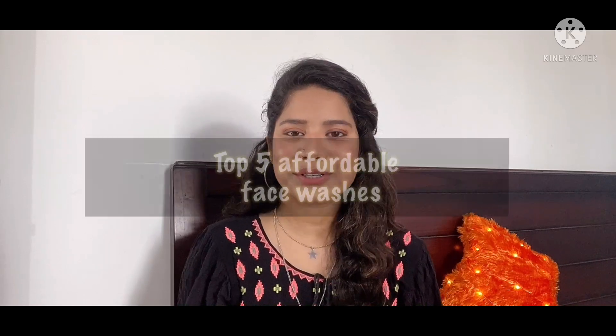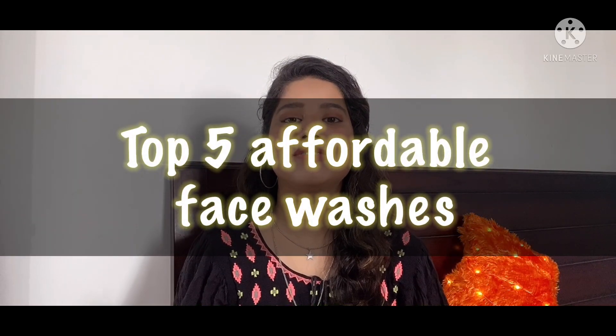Hello and welcome, or welcome back to my channel. I hope you all are doing well. In today's video, I am going to talk about my top most favorite face washes — the top 5 most affordable face washes which I am using. But before starting, let me quickly introduce myself.